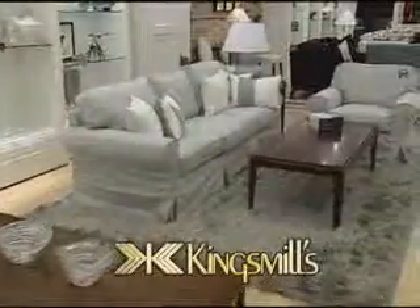Redecorating can be challenging. Colors, styles, patterns. How to deal with storage, arrangements, and accessories.